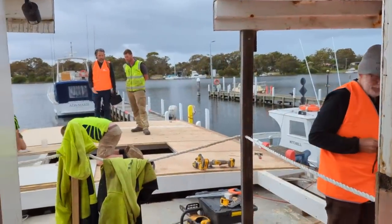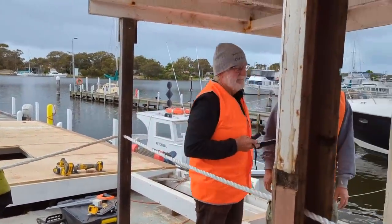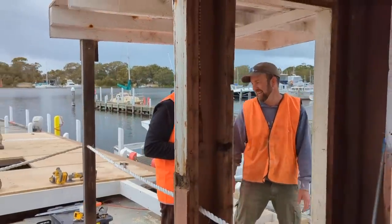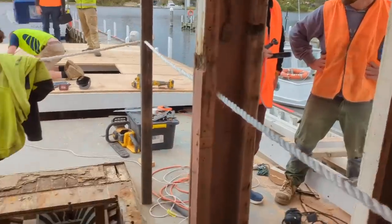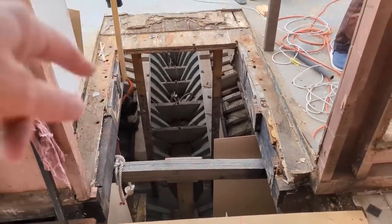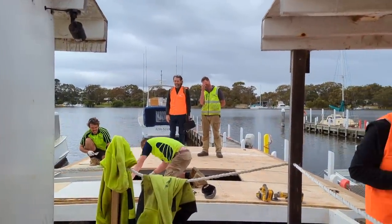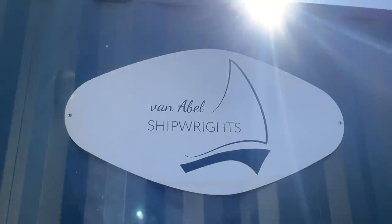Here we have the work in progress — Stuart talking to Justin the shipwright, and Norm there having a chat with Mark, the other shipwright. Down there is the old engine bay, and the new engine bay going all the way to the back. Justin is the principal at Van Abel Shipwrights and essentially the main man in charge of this whole project. It's going quite well — a lot to go, but they've done a lot.